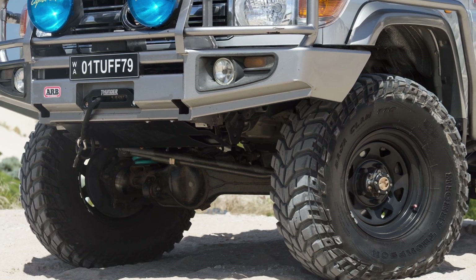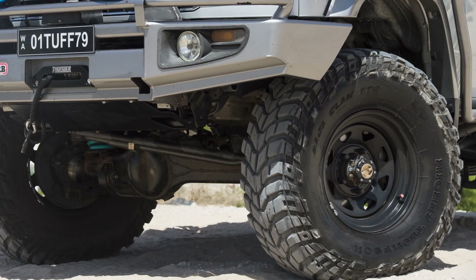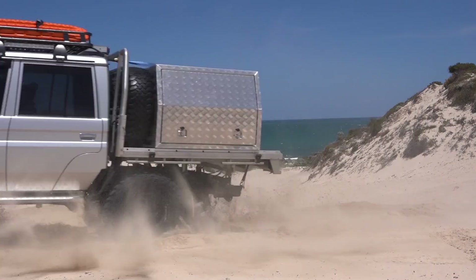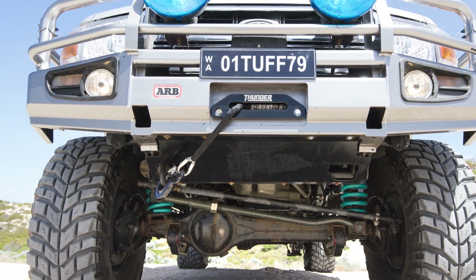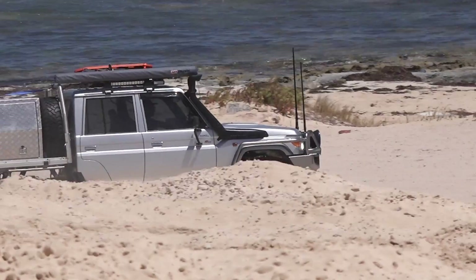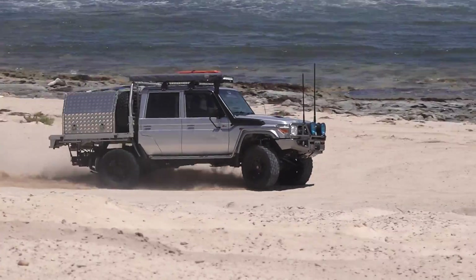Sitting on a set of the notoriously tough 35-inch Mickey Thompson Baja Claws, this Cruiser is hard to stop on the tracks. He's got a Warn 9,000-pound winch bolted to his ARB deluxe bar, paired with a set of ARB brush rails and steps to protect his pride and joy.